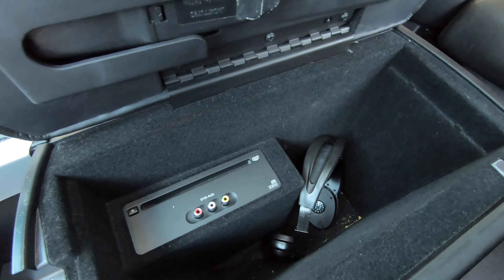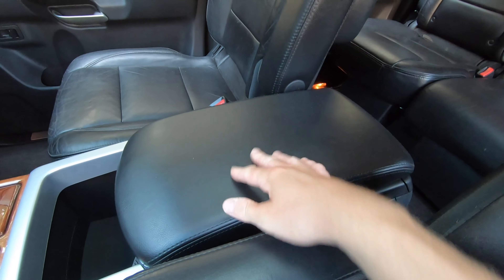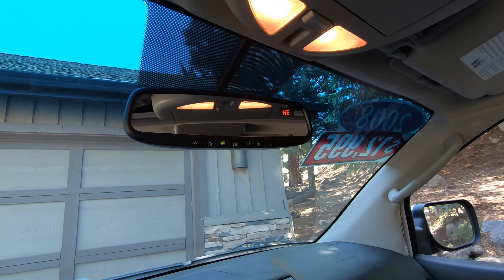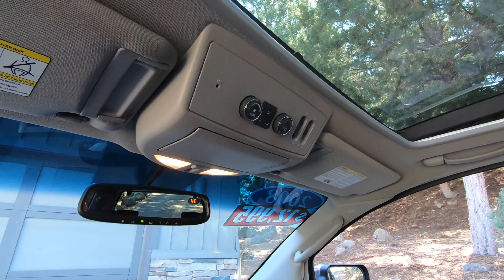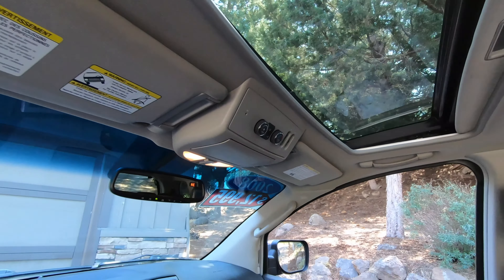Opening the center armrest, there are headphones, a DVD player, auxiliary connections, and a remote stored inside — that's for the screen in the rear seat. Up above, there's a self-dimming rearview mirror with HomeLink to program up to three garage door openers, a compartment for sunglasses, climate control for the rear of the vehicle, and controls for the tilt and sliding sunroof.